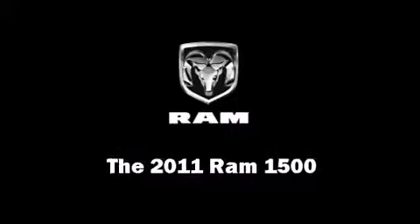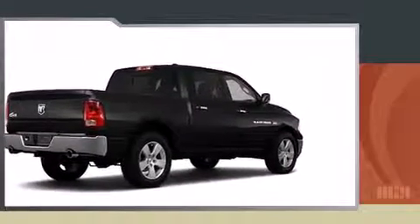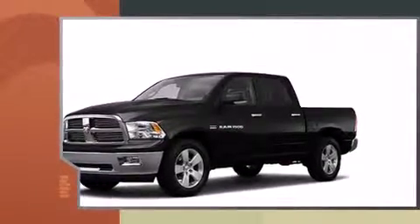This four-door, six-passenger truck provides a satisfying ride for all passengers. It features an automatic transmission, rear-wheel drive, and a powerful eight-cylinder engine.